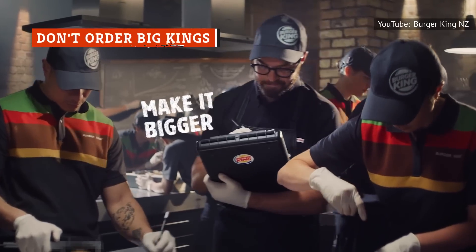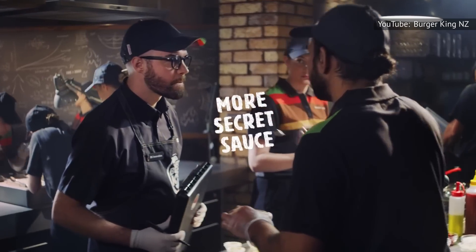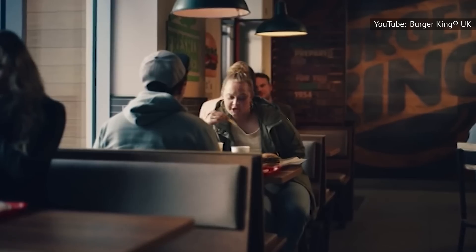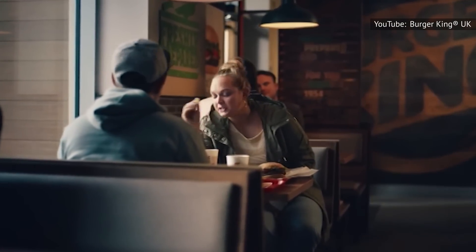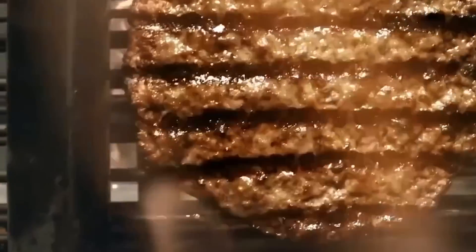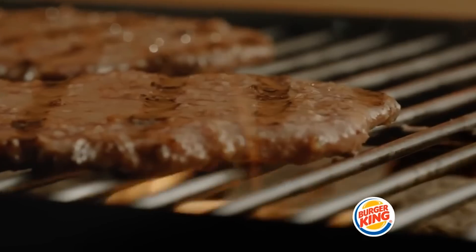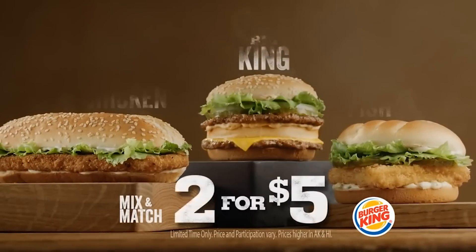Fast food restaurants, particularly those in the United States, seem to be competing to offer the craziest, largest, and unhealthiest menu items. These convenient eateries are constantly pushing the limit of what's possible in a single item. Burger King took this unspoken competition to a new level with its Big King. This burger comes with two patties, two slices of cheese, and loads of toppings. It's a fan favorite, but according to an ex-employee, it's one of their least favorites to make.